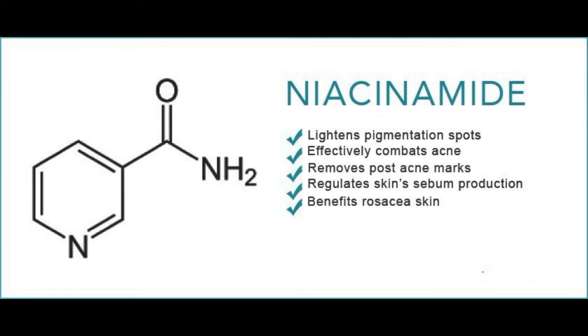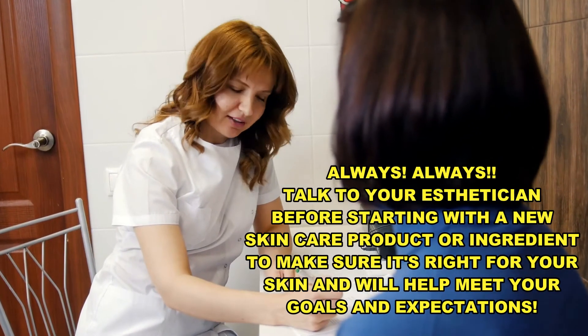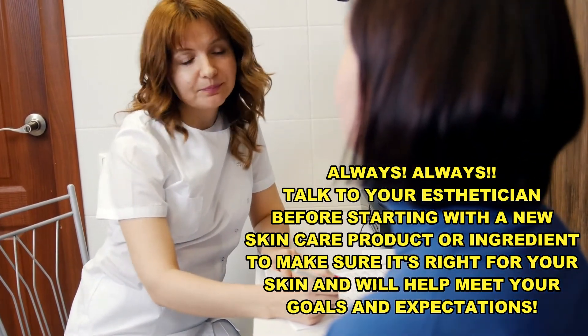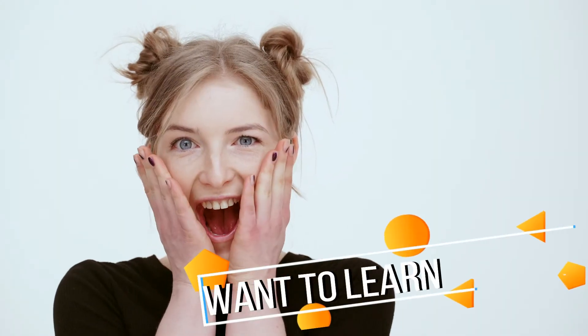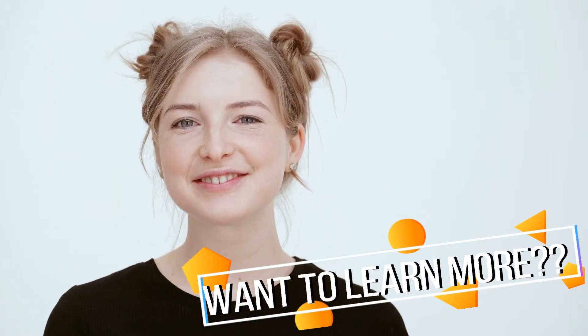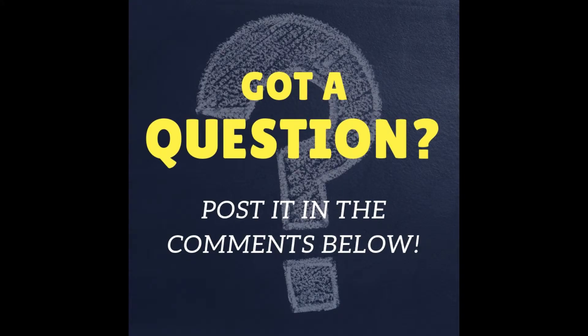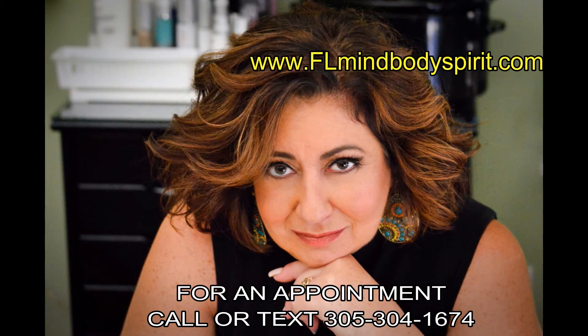The ingredient can help reduce inflammation and hyperpigmentation, smooth your overall skin texture, and brighten your skin. But as always, talk to your esthetician to see if adding niacinamide will benefit your skin. If you'd like to learn more, listen each week for your skincare tip with me, your personal skincare guru, Nadine Toriello, licensed esthetician. Post questions in the comments below or send me an email through my website, flmindbodyspirit.com. Wishing you a spa-tastic day!